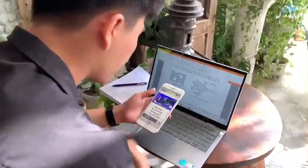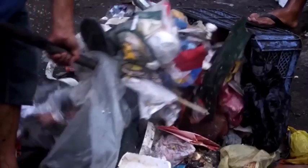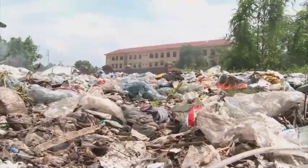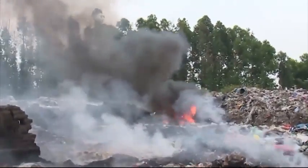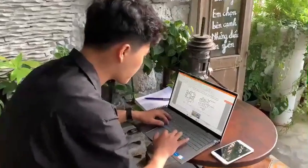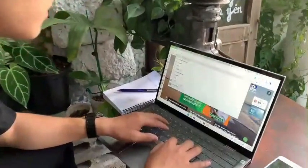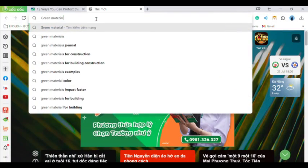He opened his phone and saw the news about the current state of Vietnam waste management. Recognizing that environmental contamination has become increasingly severe in recent years — in Vietnam, 1.8 million tons of plastic waste are released each year, which is mainly treated by incineration, resulting in serious environmental and human health consequences.